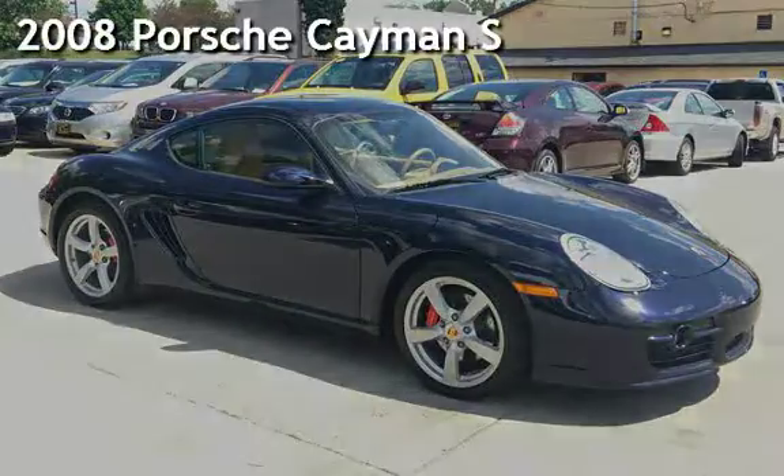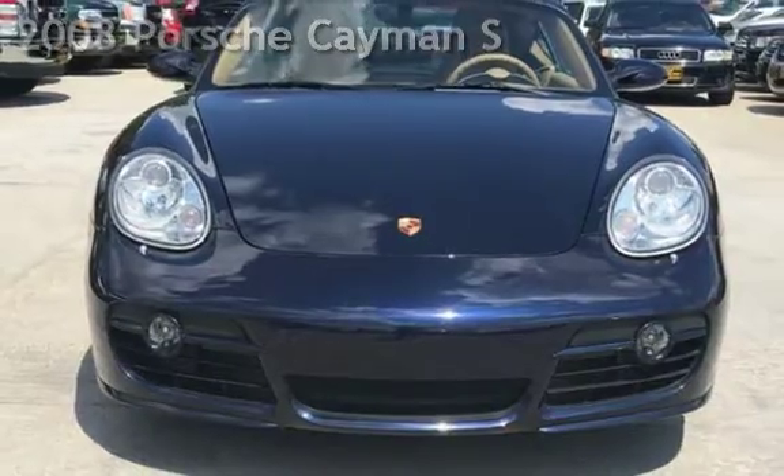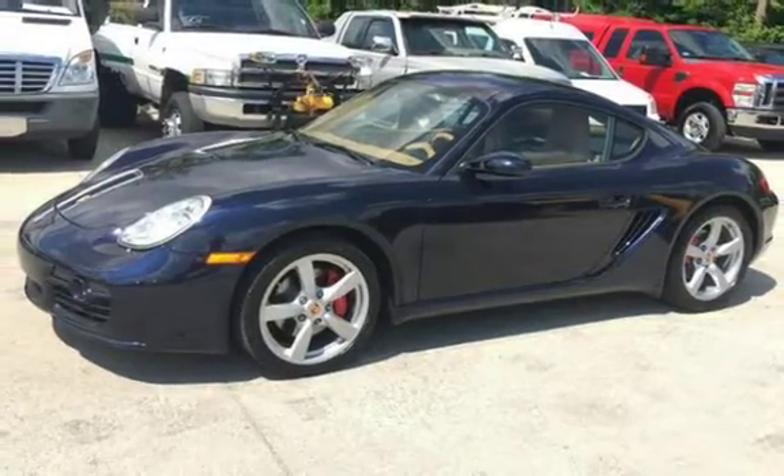Presenting a pre-owned 2008 Porsche Cayman S. This two-door coupe has a six-cylinder, 3.4-liter H6 engine, with rear-wheel drive, and a six-speed manual transmission.